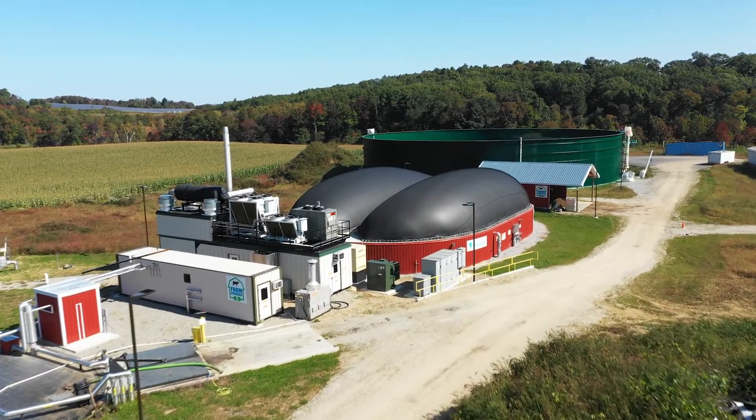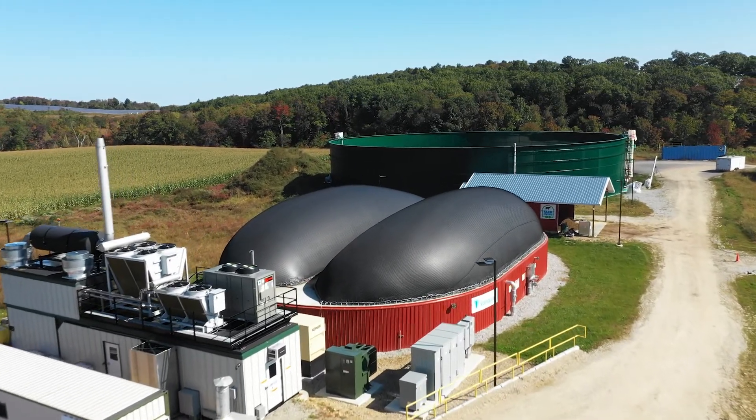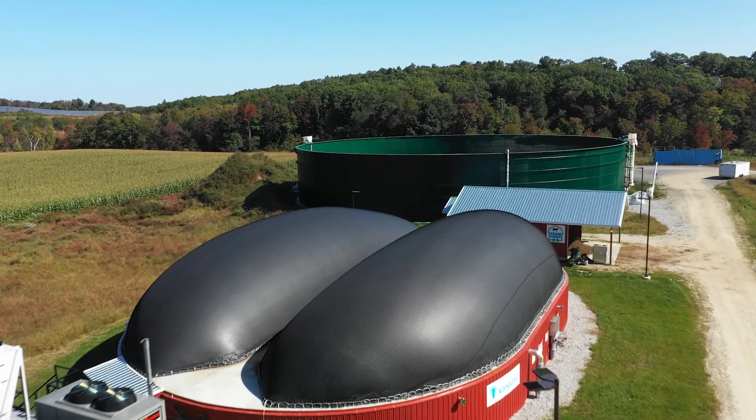On the farm, it's combined with farm waste and turned into renewable energy, low-carbon fertilizer, and animal bedding via anaerobic digestion.